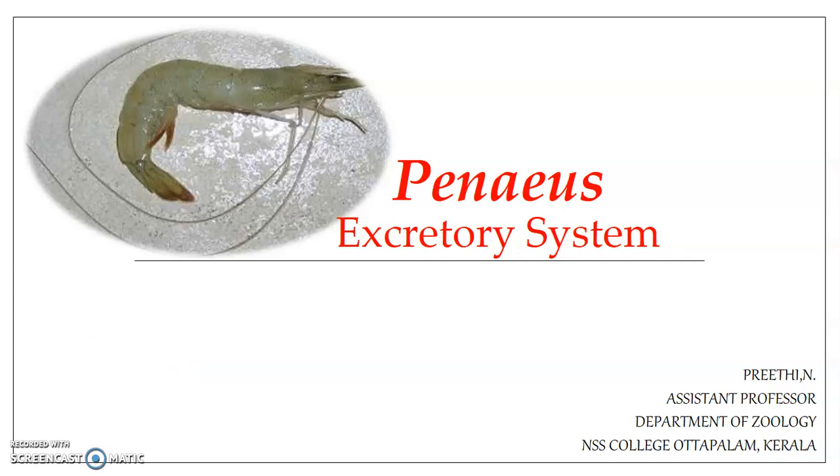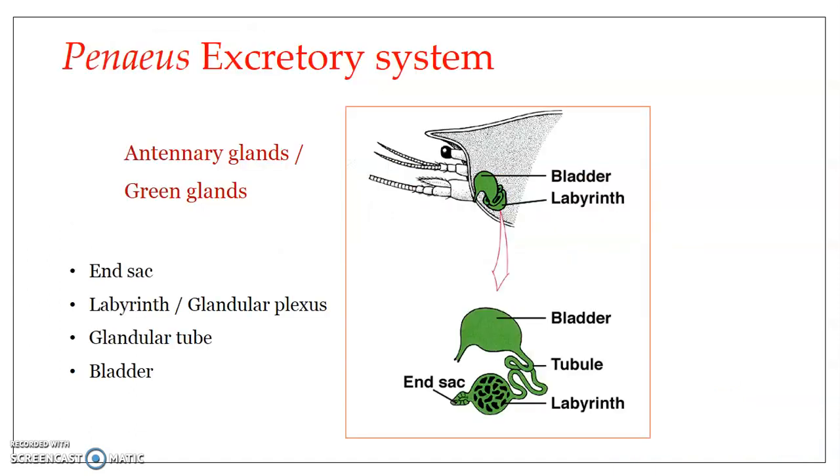This presentation covers the excretory system of Penaeus indicus, the common marine prawn. The excretory organs in Penaeus are a pair of antennary glands, also called green glands. The name comes from the fact that these glands are present in association with the coxa of the antennae — hence, a pair of antennae gives a pair of antennary glands.